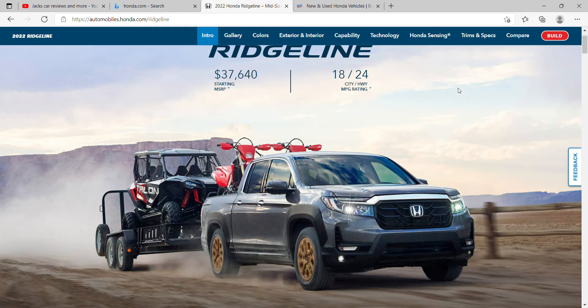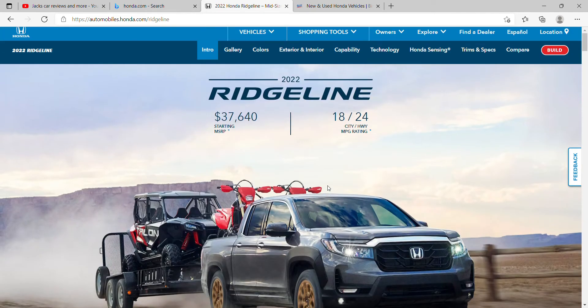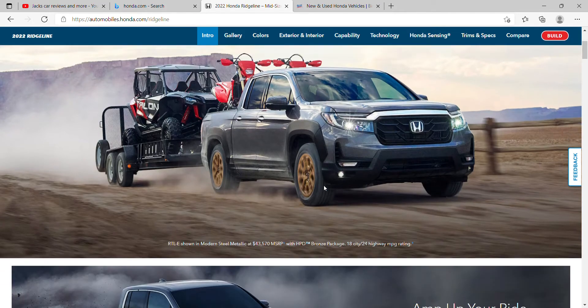Hello everybody, it's me Jack. I'm back on another Honda online review. Today it's gonna be the Ridgeline, and right after this for my upcoming video it's gonna be the Honda Odyssey. I don't really review any other cars besides Ford, and someday I'm probably gonna run out of cars to review.